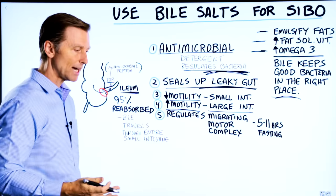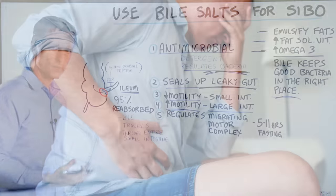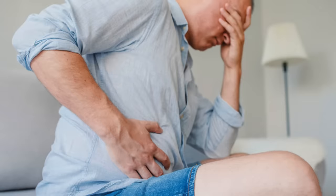If you take too much bile, you may find that you get diarrhea. In that case, you would want to back off and just take smaller amounts.